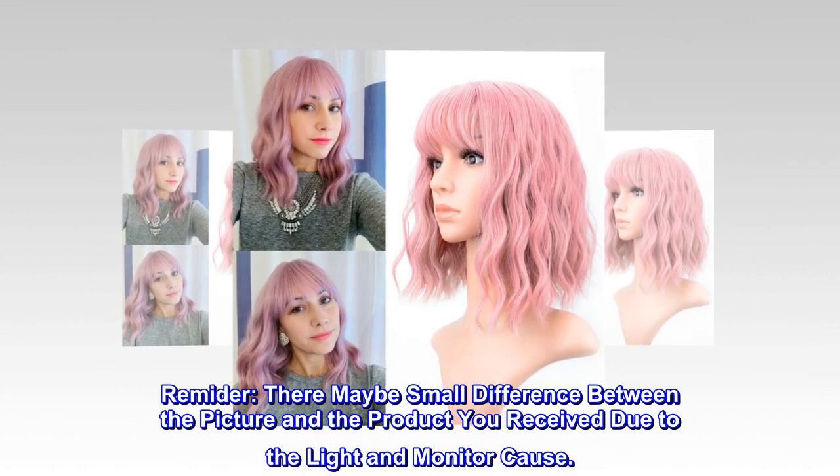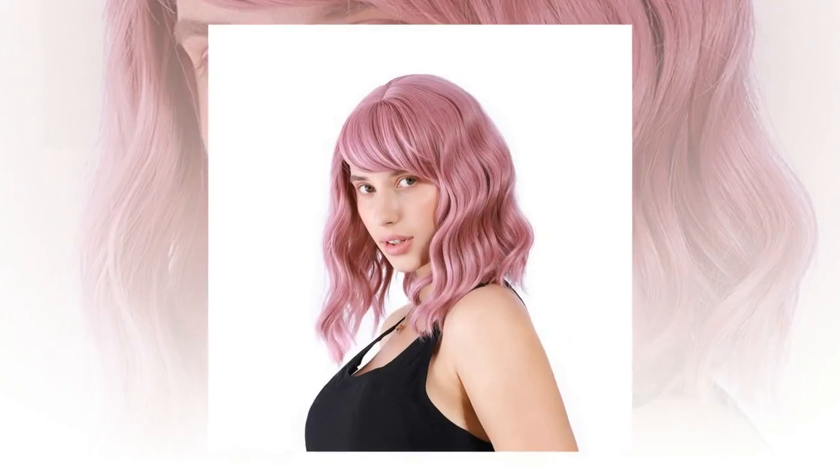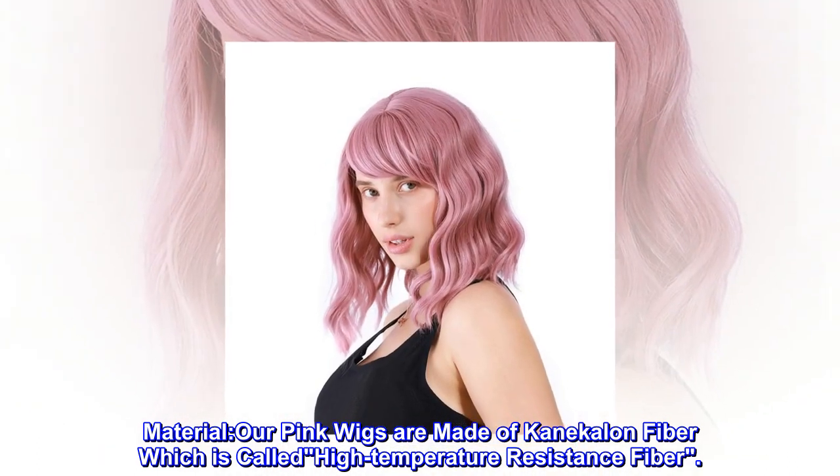Reminder: there may be a small difference between the picture and the product you receive due to lighting and monitor differences. Our pink wigs are made of Kanekalon fiber, which is called high-temperature-resistance fiber.